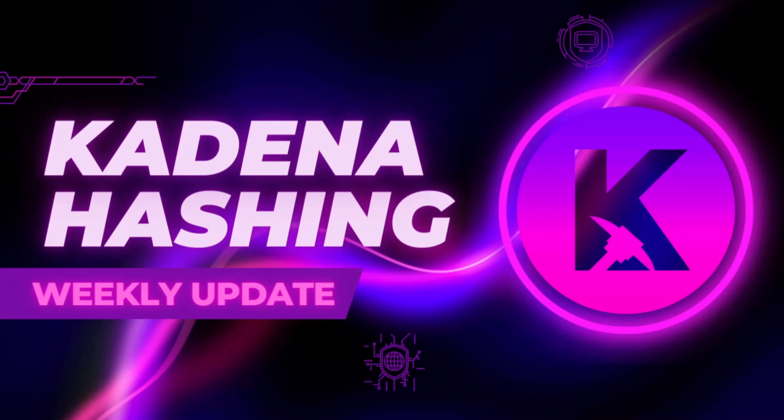Good day Kadena hashers. I've decided to do a weekly update on this project, and luckily the founder has also chosen to do the same thing, so he's provided me all the information I need. That's made my job super easy, so thank you for that.